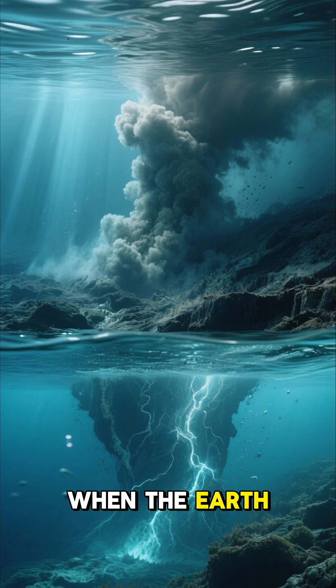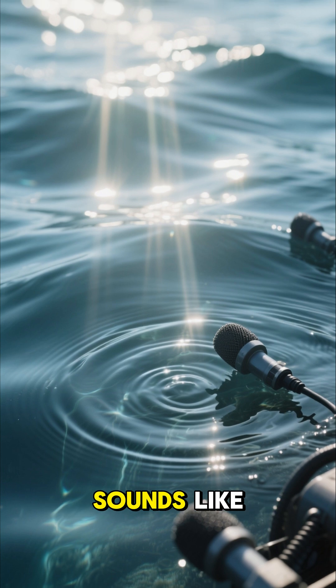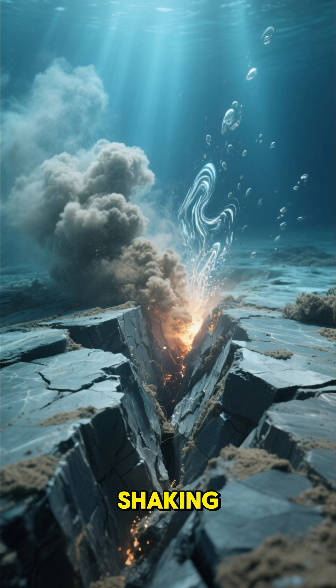When the earth shakes beneath the ocean it causes giant waves called tsunamis. Here you can see giant pieces of the earth's crust called tectonic plates. They're moving and shaking — there goes one!